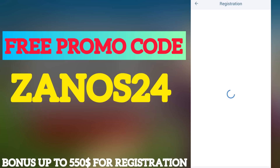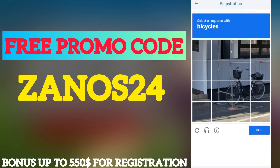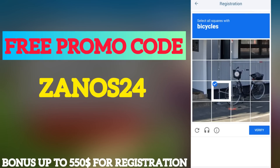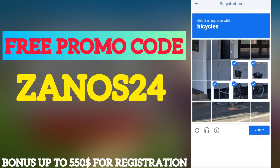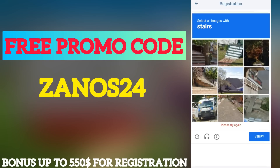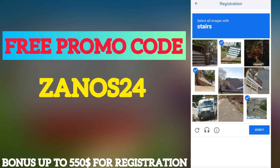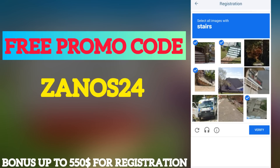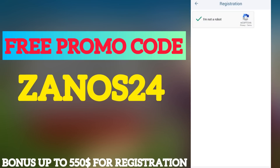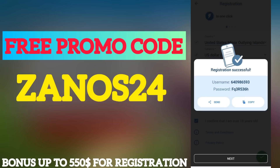Tap to confirm, then wait for loading. Complete the 'I am not a robot' captcha — it will be easy. Wait a moment for verification to complete.